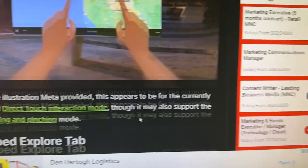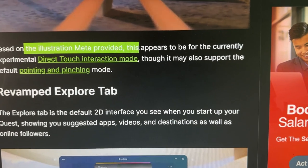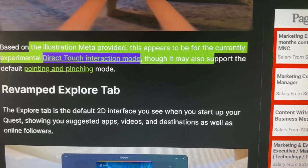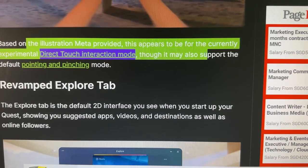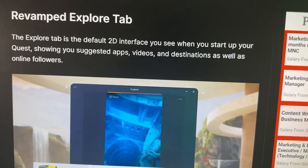What do you think about the future of VR and mixed reality using more hands and fewer controllers? Leave a comment below. Based on the illustration Meta provides, this appears to be the current experimental direct touch interaction mode, though it may also support the default pointing and pinching mode. Very exciting.